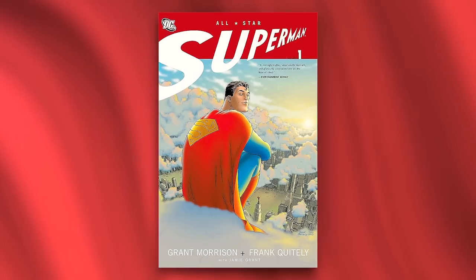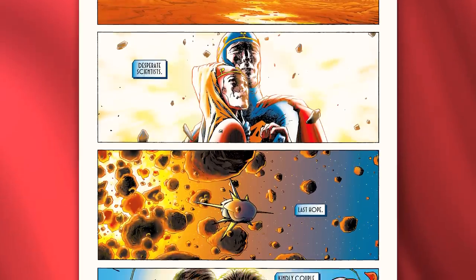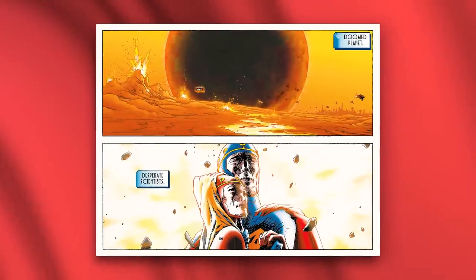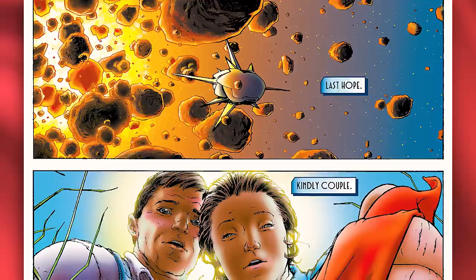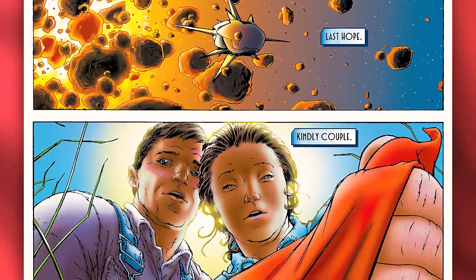Kicking off our list is the first four panels on the first page of All-Star Superman Issue 1. So rarely has a single page consisting of four brilliantly yet simplistic panels captured the essence and origin of a character so well. These four panels recap arguably the greatest superhero of all time's origin, perfectly setting the stage for what would become one of the best Superman stories of all time. Even the captions on each panel are just two words each.